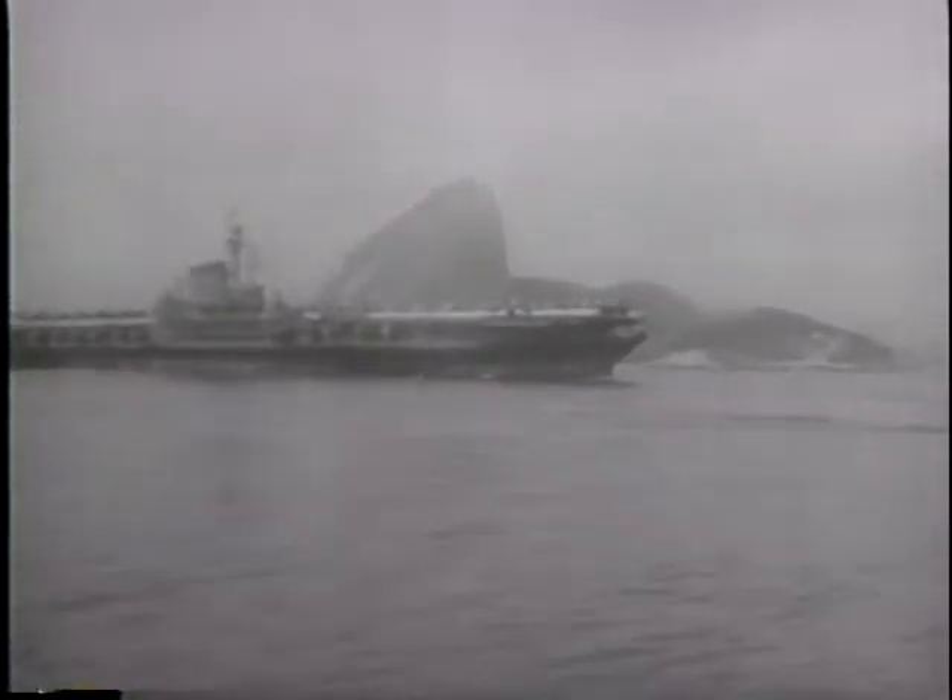Past Sugarloaf Mountain into the harbor of Rio de Janeiro steams the mighty new aircraft carrier Franklin D. Roosevelt, a United States goodwill ambassador to the inauguration of Brazil's new president. The maiden voyage of the world's biggest carrier is a mission of diplomacy.